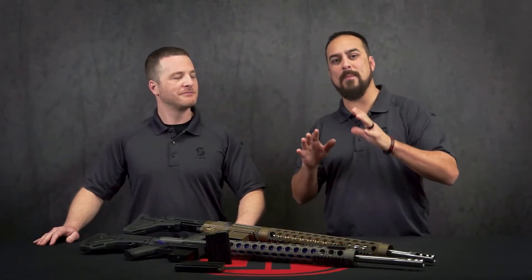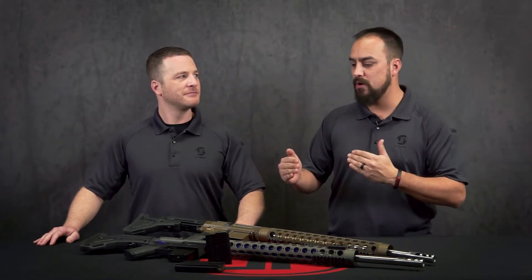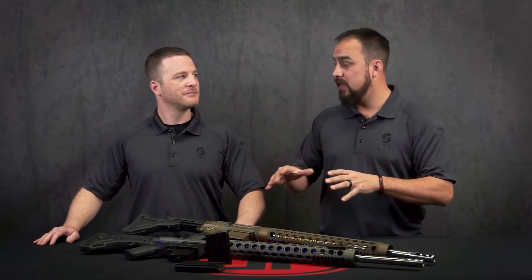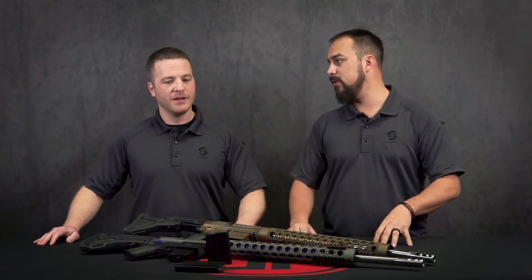For all you Valkyrie guys out there, I know mags have been an issue. JP's really been on top of that. We've been looking for mags that are going to work the best, and we've got something here that I believe the Valkyrie guys are really going to be impressed with. What do you think?